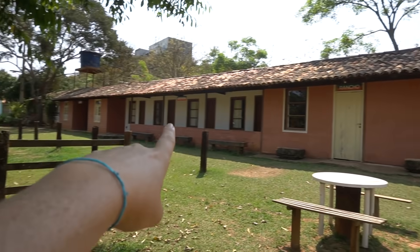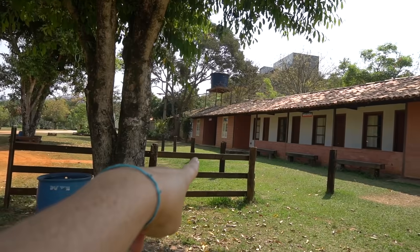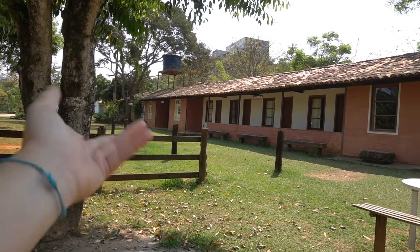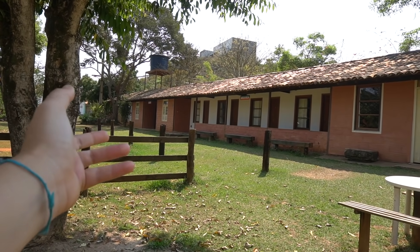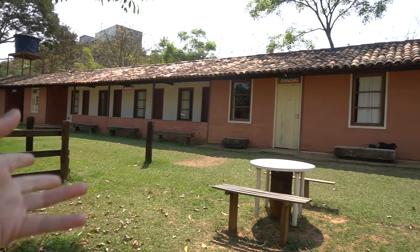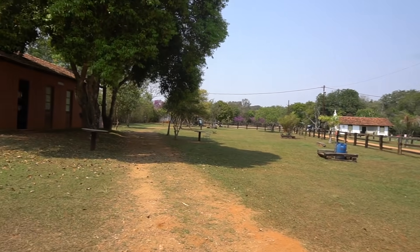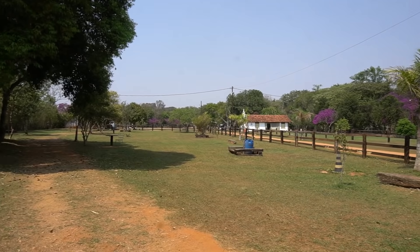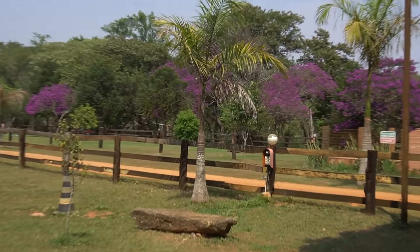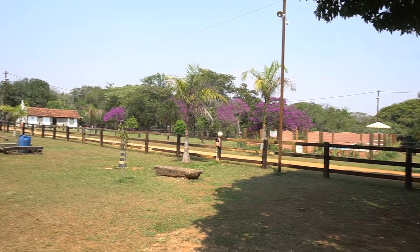Uma coisa bem bacana aqui desse camping é que aqui é o hostel — então o pessoal pode vir dormir. Aqui é o rancho, ali tem outros quartos também, tudo com banheiro. Lá atrás também tem mais quartos. Geralmente o pessoal de moto ou quem vem, porque é bem pertinho do centro — dá dois quilômetros e meio. Não tem barraca, não tem motorhome? Tem quartos, tem chuveiro e tem essa área verde enorme. Ali é o chafariz, bem bonito, e olha como está florido — esses IPs lindos, maravilhosos. O lugar como um todo é muito grande, muito bonito.